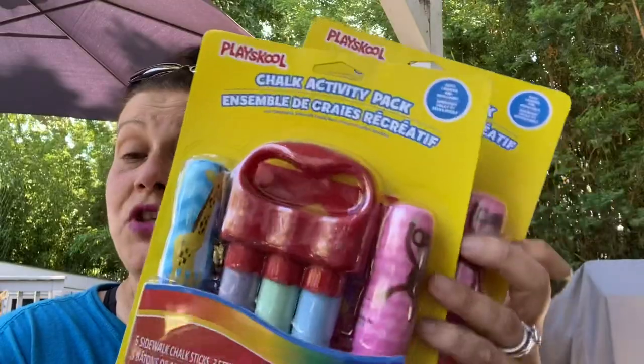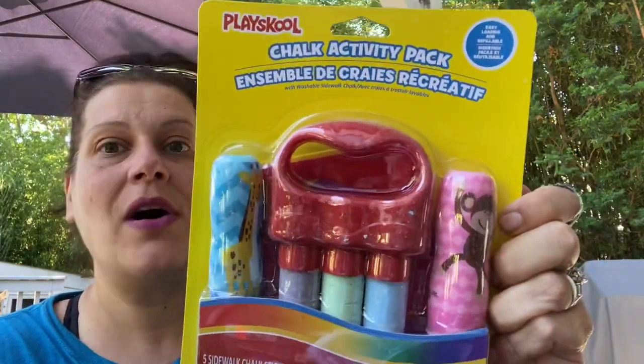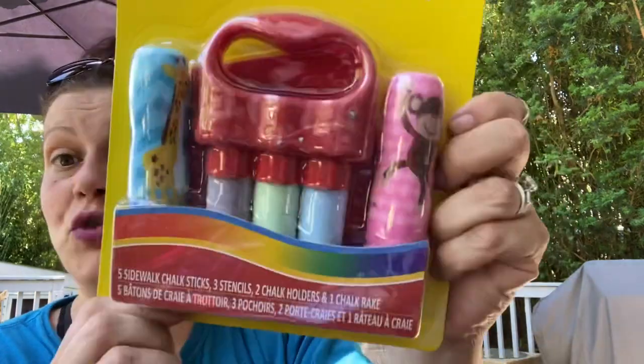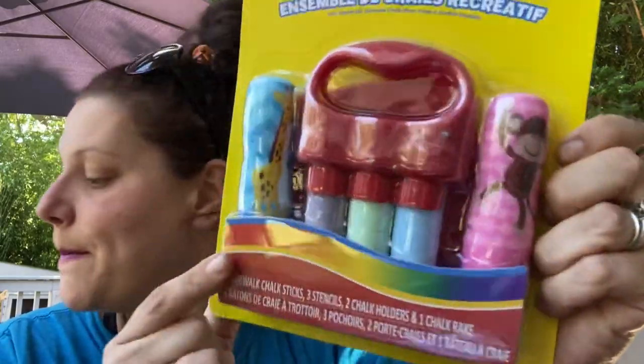The last toy item — I saw my friends Melissa and Michelle over at M&M's Hauls and More show this quite a while ago, and it did show up at my store. I got two of these: one for my son, one for Toys for Tots. This is Play School — imported by Greenbrier — chalk activity pack. You get two chalk holders, one chalk rake, three stencils, and five sidewalk chalks. It's got a giraffe and a monkey — so cute.